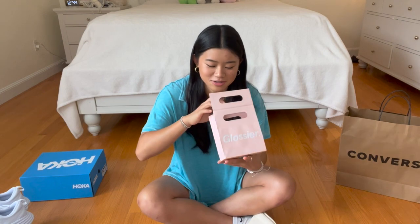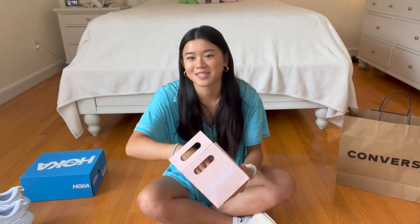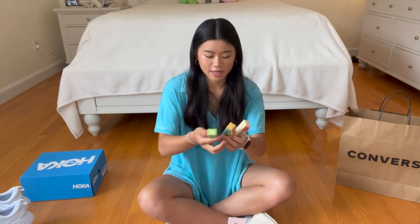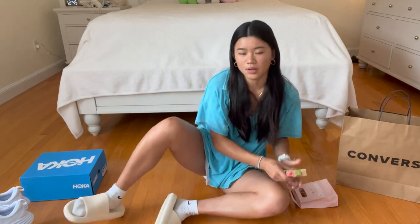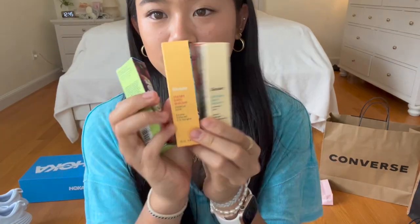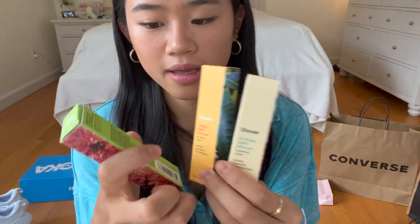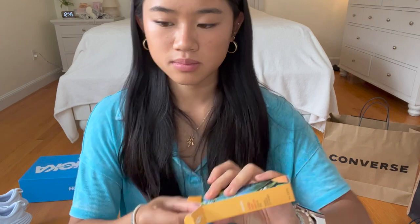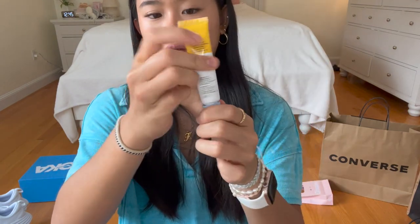Lastly is Glossier. I went to their store and I picked up three Balm Dotcoms and I'm so excited about them. I got the Mango, Birthday, and Wild Fig — these are all the new formula. I already opened and used Mango. It's so pretty and the new applicator is kind of nice, but I kind of like the old formula better. Mango is definitely my favorite Balm Dotcom.